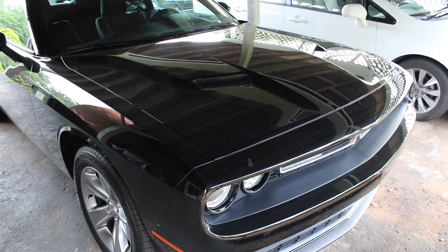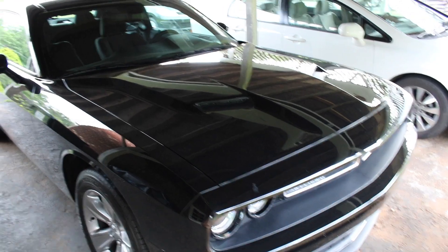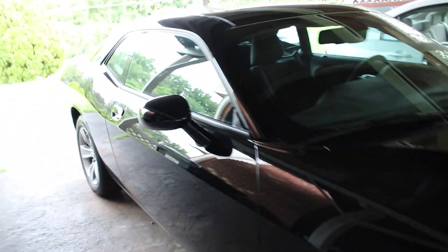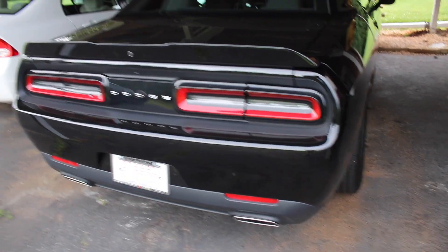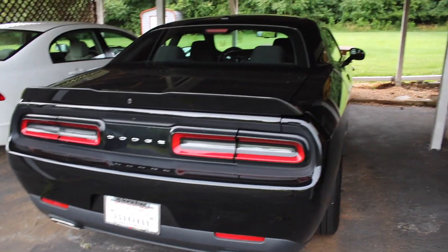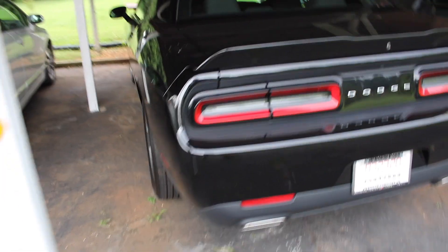One thing I really dig about the Challengers is that it's got that vintage type of vibe to it. I really love like a '69 Camaro and '69 Mustang and stuff like that, and I think this car kind of captures that pretty well. Here's the back — definitely in love for sure.